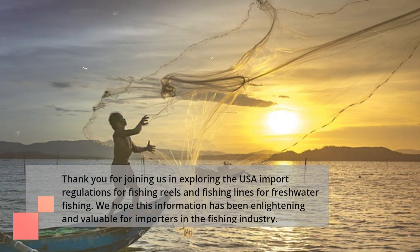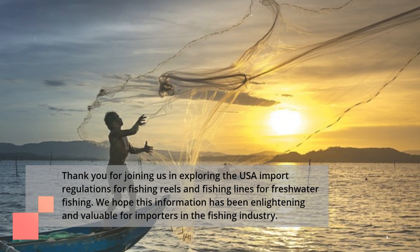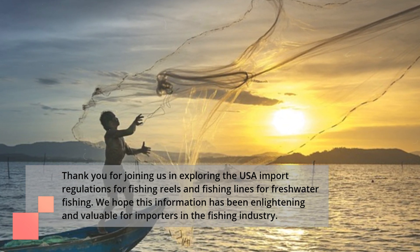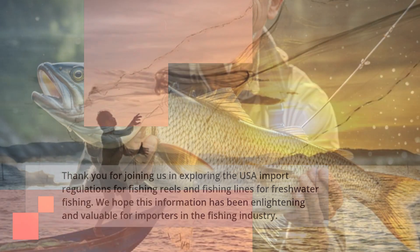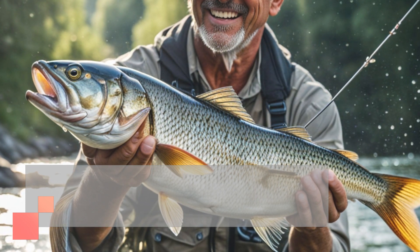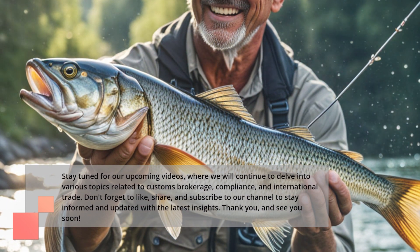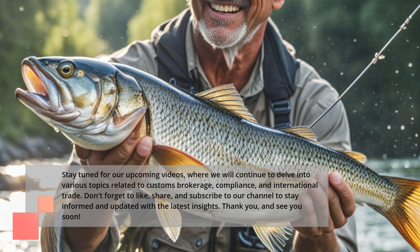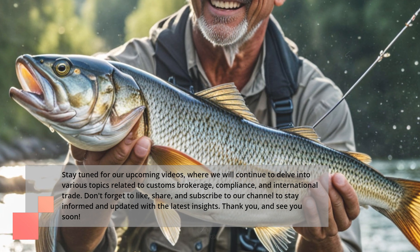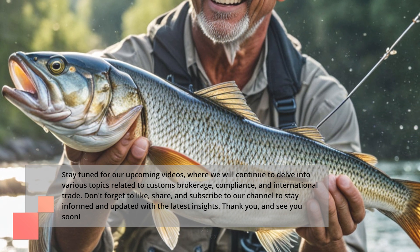Thank you for joining us in exploring the USA import regulations for fishing reels and fishing lines for freshwater fishing. We hope this information has been enlightening and valuable for importers in the fishing industry. Stay tuned for our upcoming videos, where we will continue to delve into various topics related to customs brokerage, compliance, and international trade. Don't forget to like, share, and subscribe to our channel to stay informed and updated with the latest insights.